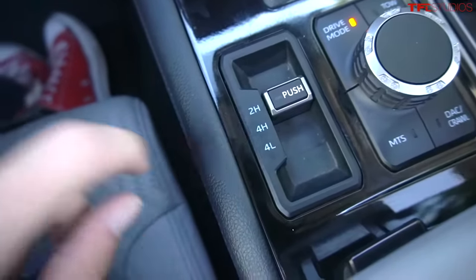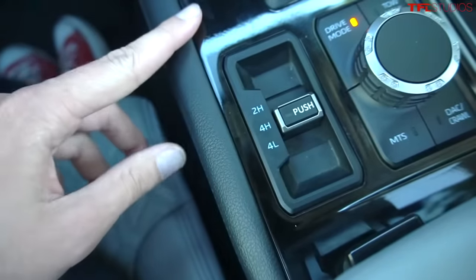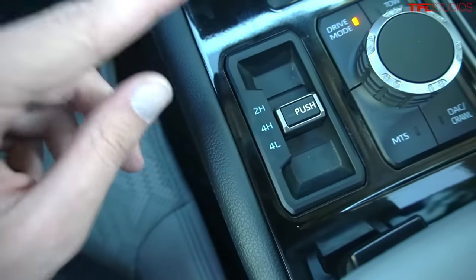Right now we're in two-wheel drive, or rear-wheel drive. To go into four-wheel drive, I can't simply push back on the slider. I have to push down and then back, so it's got a little lockout mechanism, and then it will engage four-wheel drive high.